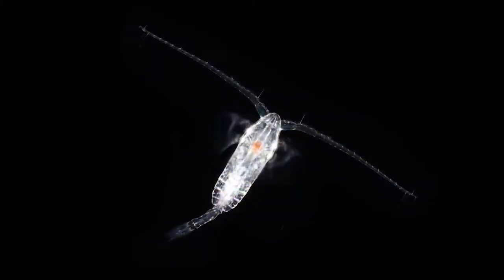Just as cows graze grass on land, these tiny animals are the first step in the transfer of organic carbon from the phytoplankton upwards through the marine food chain.